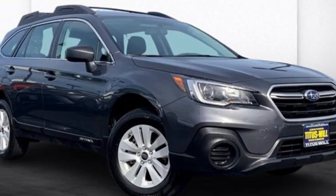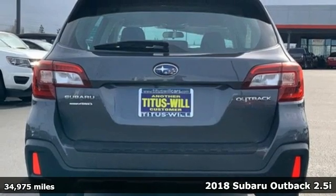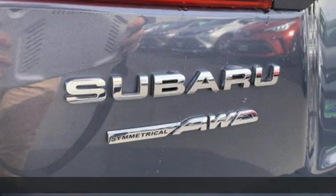It's a 2018 Subaru Outback. Get miles of smiles with more adventure and more fun per gallon. And get ready for an impressive combination of features.